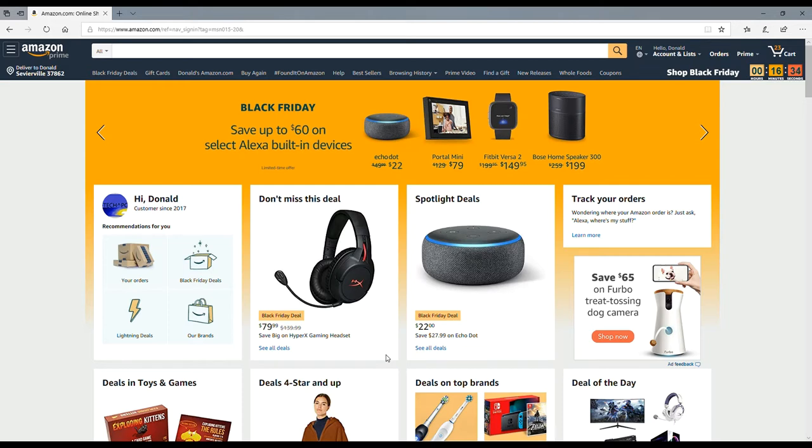Welcome back guys! Today is Black Friday deals — but what we really want is Cyber Monday deals. That's for Monday; today is Friday and we're going to talk about Black Friday deals on Amazon.